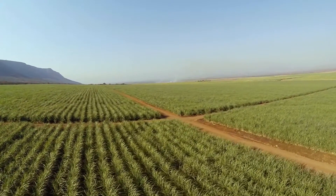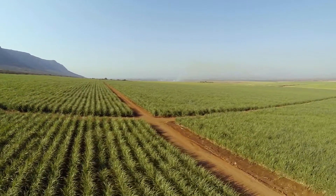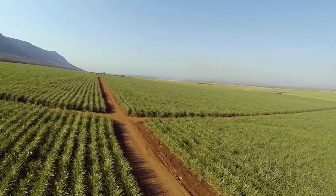We irrigate at this stage about 4000 hectares of sugarcane. We're looking to do another 800 to 1000 hectares of trees, mainly nut trees. And we plan to expand our irrigation to approximately 6000 hectares over the next four years.